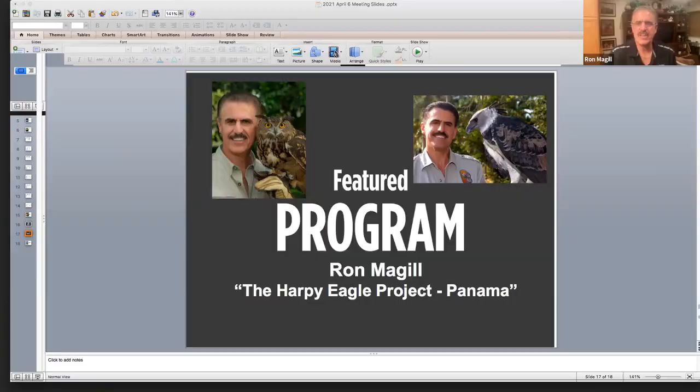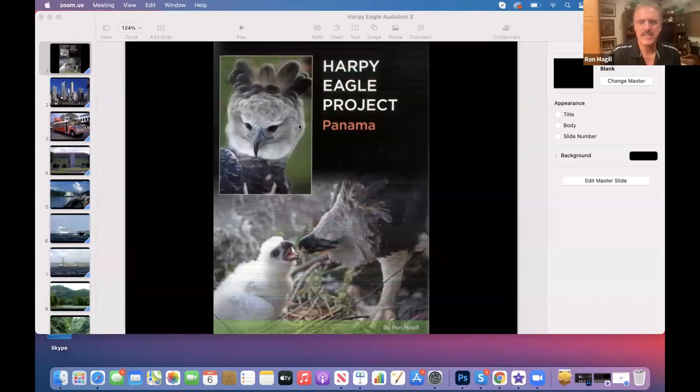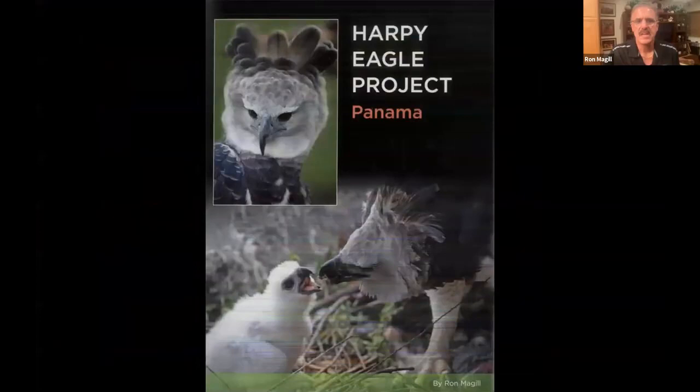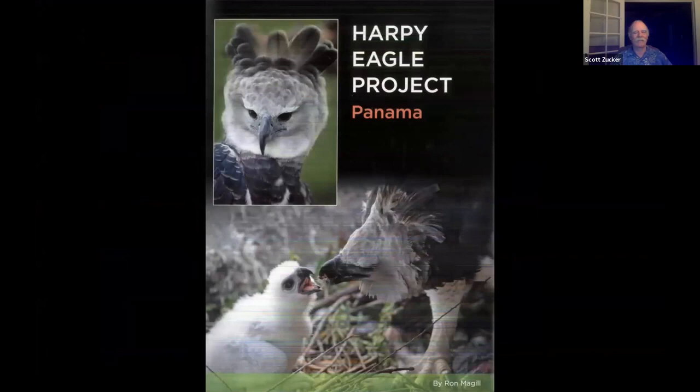Ron thanks Scott and checks audio. As Audubon people, he acknowledges they are primarily birders who care about the whole environment. For Ron, there is no more iconic bird than the Harpy Eagle. He grew up in a small apartment in New York City and never saw a Harpy Eagle until visiting the Museum of Natural History, where he saw a mount next to a bald eagle and was stunned by how much larger the Harpy Eagle was.